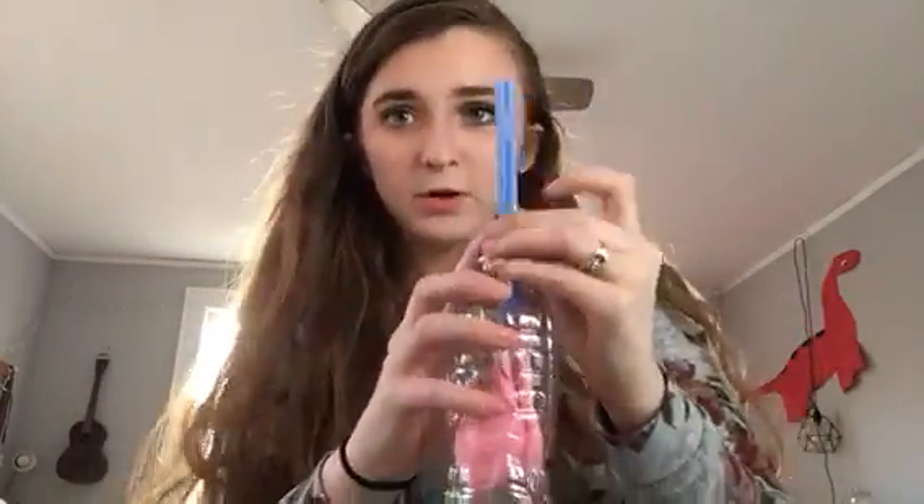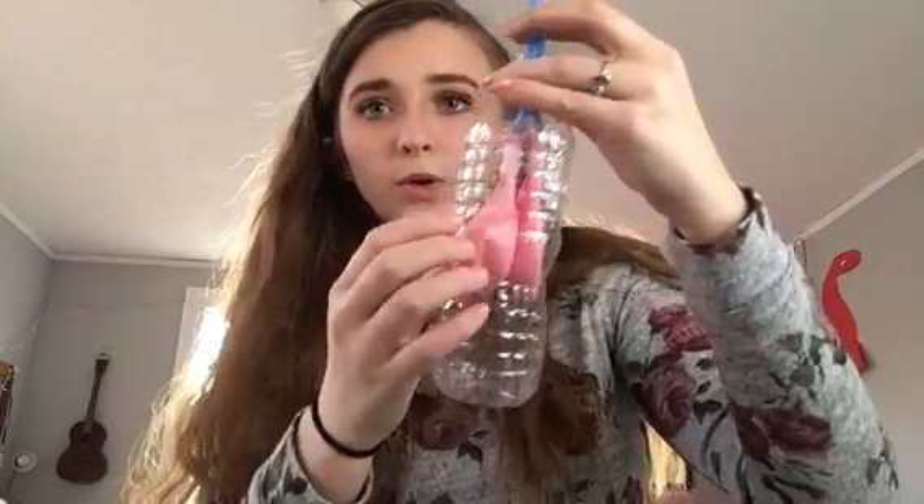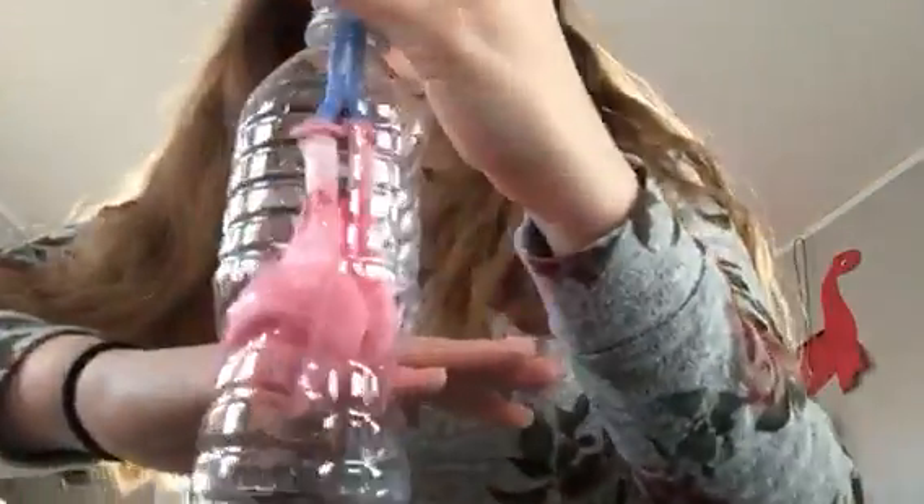This is the trachea, and if it kept going you would see the bronchioles and then the alveoli, and then the larynx and then the pharynx and then the mouth and the nose. The diaphragm would be down here.